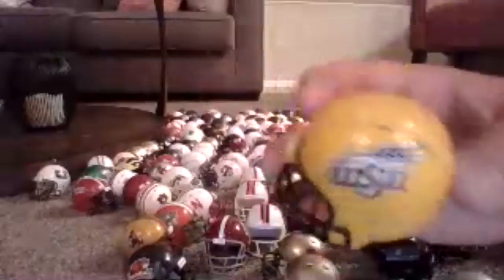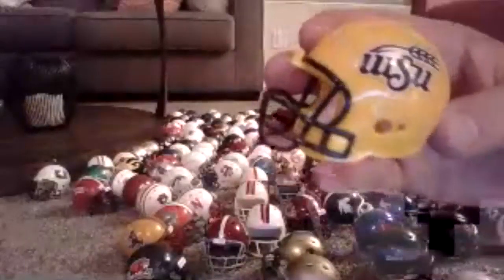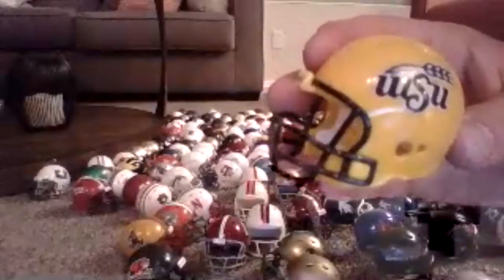Here's another custom — Wichita State. They don't have a football team, but they do have a basketball team, so this is a custom.